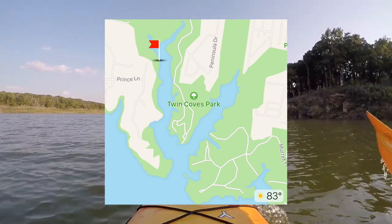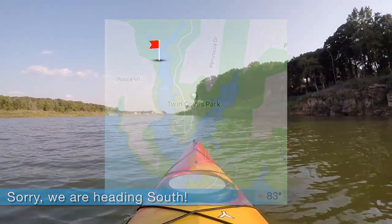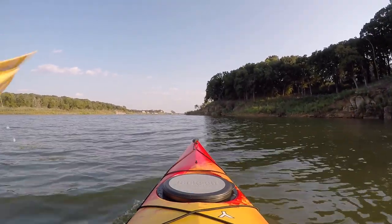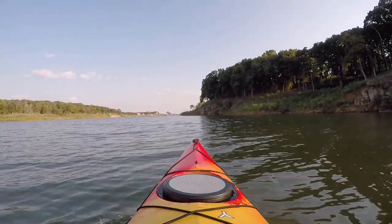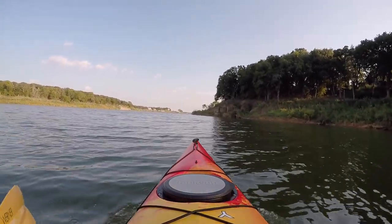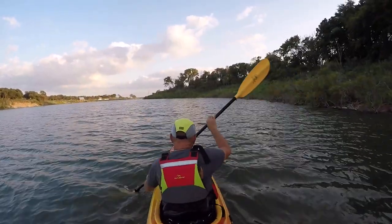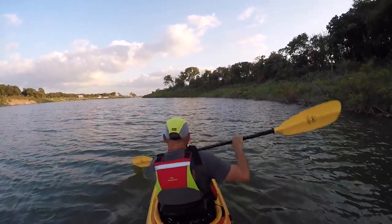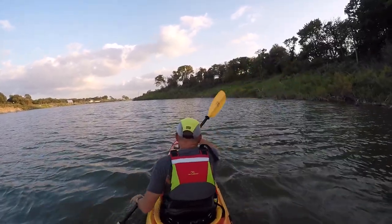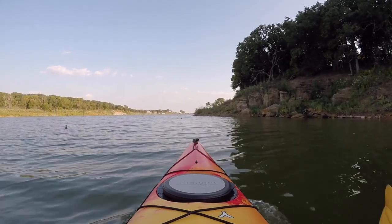We're heading east out towards the open lake. From here the open lake is probably half a mile, so there's a good bit of paddling through protected area before you get there. When you get to the open lake, on a calm day you can follow the north shoreline, or on a windy day turn left and go down the eastern cove — which we'll do on this paddle.